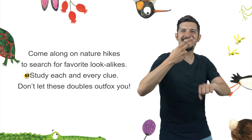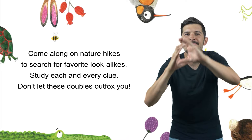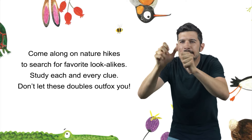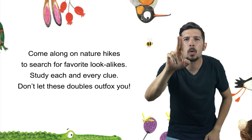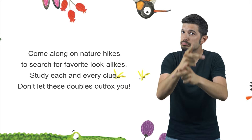Come along on nature hikes to search for favorite look-a-likes. Study each and every clue. Don't let these doubles outfox you.